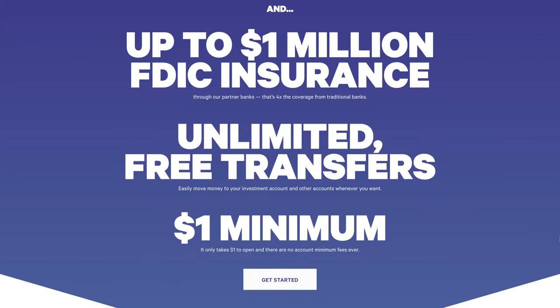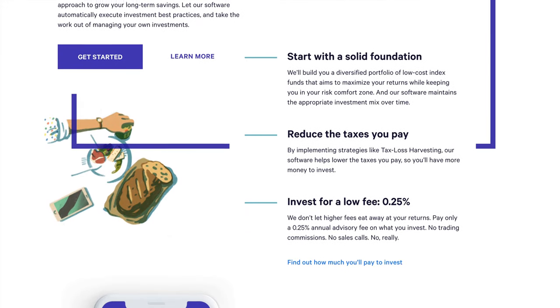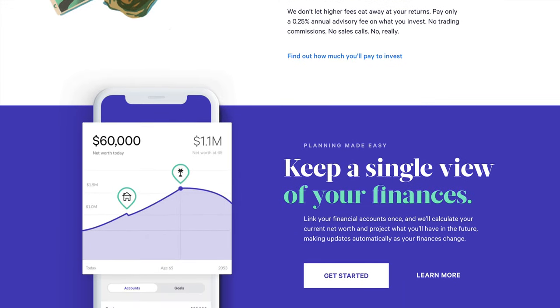Wealthfront has partnered with Green Bank and offers a cash management account that currently gives you a 0.35% interest rate, lets you get paid up to two days early, pay your bills right from within the app, and access your money from a network of 19,000 free-to-use ATMs — all with no fees and a million dollars worth of FDIC insurance. Their banking feature also offers a tool called Self-Driving Money that ties everything back into their investing platform, so when you deposit your paycheck, it can automatically pay your bills, move money into an emergency fund, or automatically invest it into your custom-built portfolio on a consistent basis.